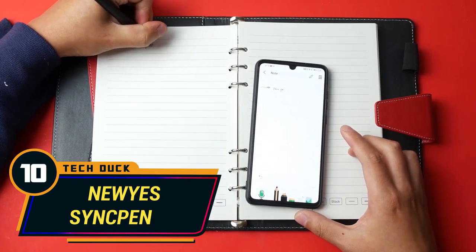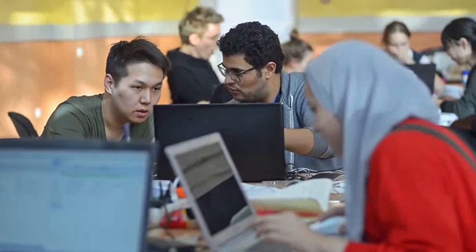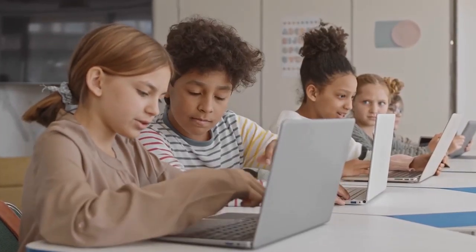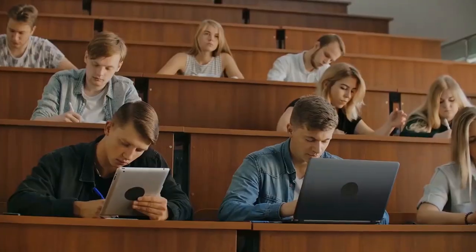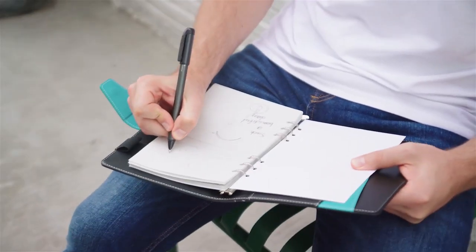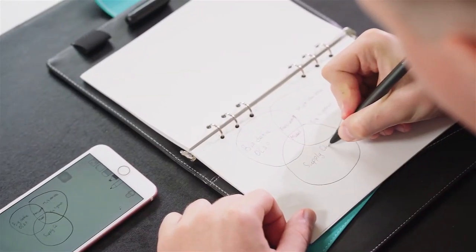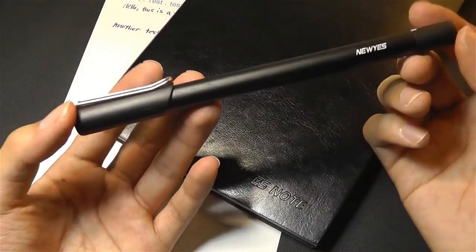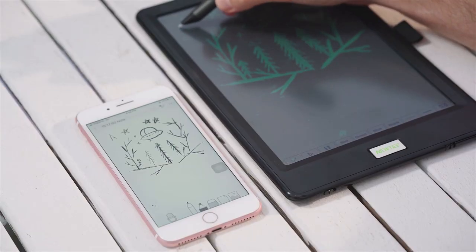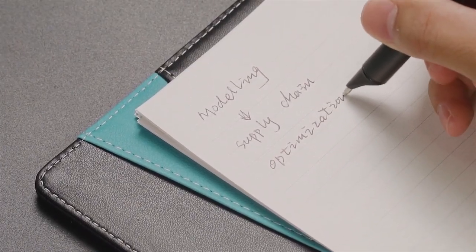Number 10: New Yes Sync Pen. Technology is fast changing the face of education, and most of the traditional learning processes are now digitalized and driven by next-generation technologies like artificial intelligence. But critically, some processes in the traditional education process, like handwriting, still appeal to many scholars. However, smart writing tools like the New Yes Sync Pen offer the best of both worlds — you'll get to enjoy a flawless digital experience while communicating your thoughts through the pen, just like we did in the old days.